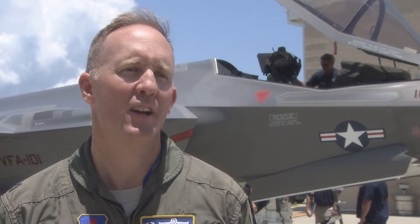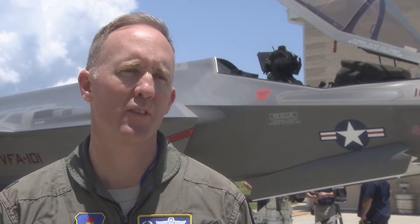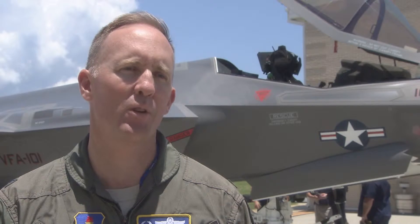The F-35 is a fifth-generation fighter. It's the first fifth-generation fighter for international export, so it allows us to train very closely with our three services and our coalition partners around the world. We're going to train like we fight. And we're not going to fight alone.